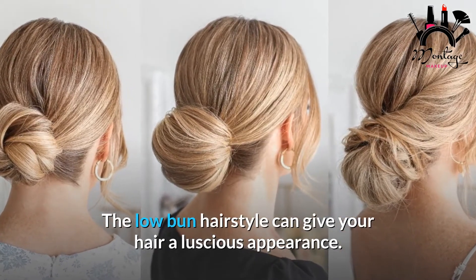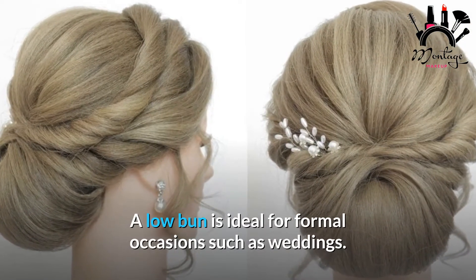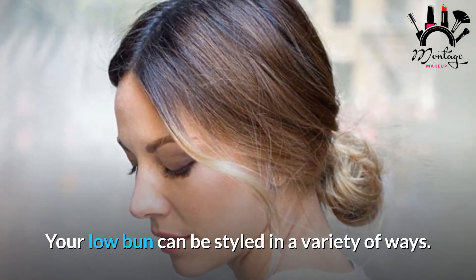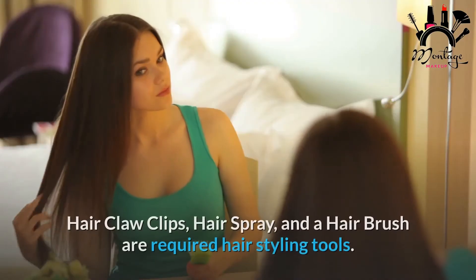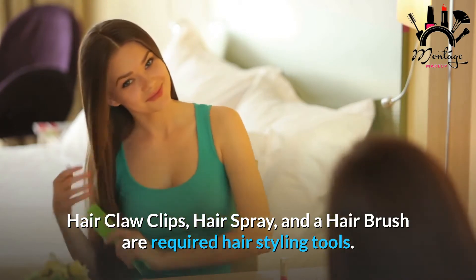Number 11: Low Bun Hairstyle. The low bun hairstyle can give your hair a luscious appearance and is ideal for formal occasions such as weddings. Your low bun can be styled in a variety of ways — add some romantic curls or disheveled locks to the plain haircut for a twist. Required tools: hair claw clips, hairspray, and a hair brush.